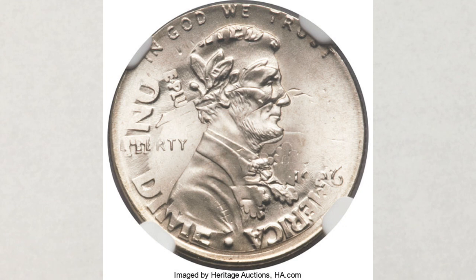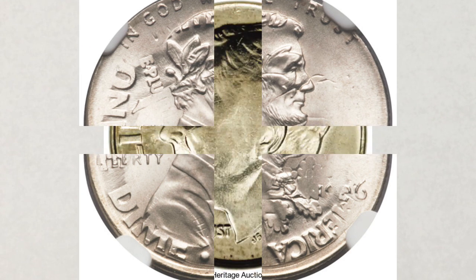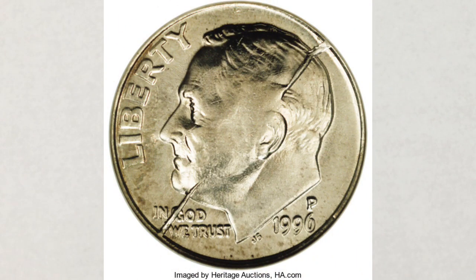Many errors on the 1996 dimes do exist, so pay attention to your newer dimes. We won't cover them all here, but we want to share one more before talking about our giveaway. This 1996 dime struck at the Philadelphia Mint has an obverse split die — it's a very cool error and this one sold for only $160. Not all errors are super valuable, but for $160 for something you can find in your change, it's not a bad profit.